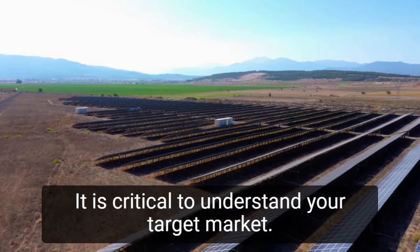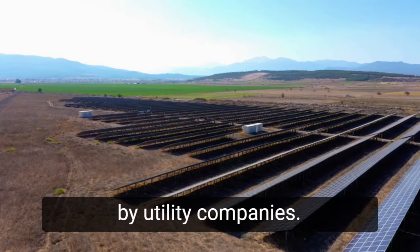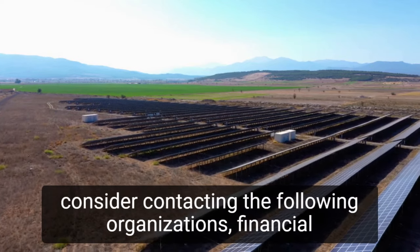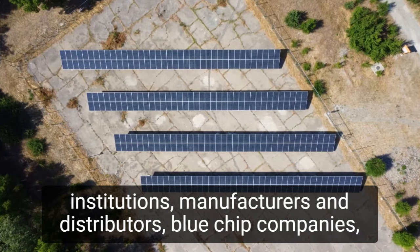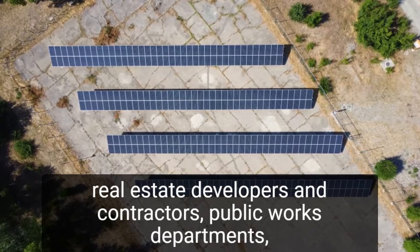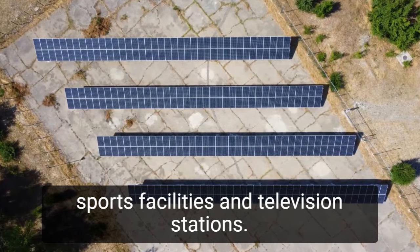It is critical to understand your target market. It is a common misconception that solar farms are only needed by utility companies. If you do not want to lease your land to a utility company, consider contacting the following organizations: financial institutions, manufacturers and distributors, blue-chip companies, real estate developers and contractors, public works departments, sports facilities, and television stations.